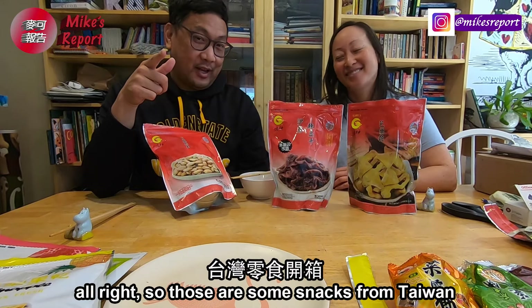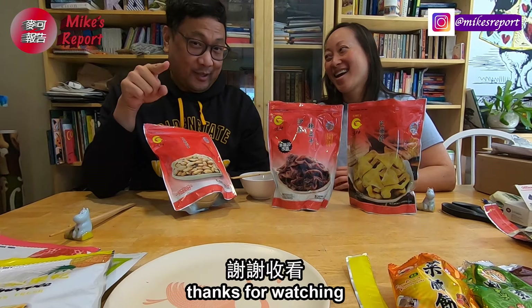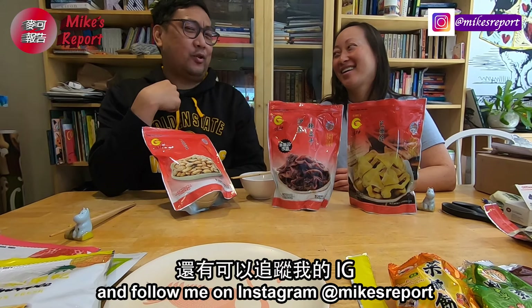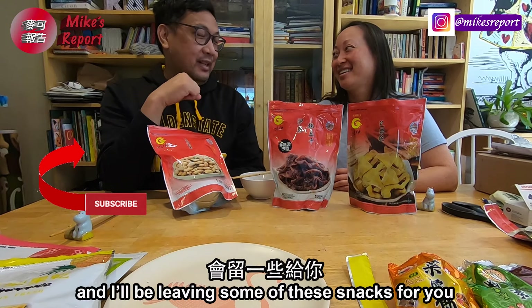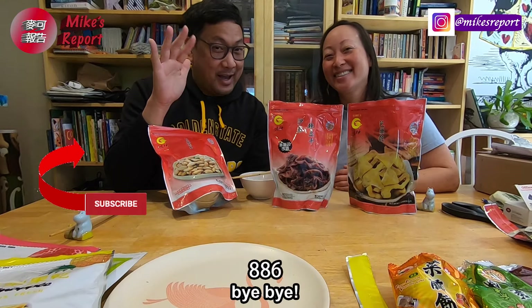Those are some snacks from Taiwan and our ratings. Thank you so much. If you like this video, like, share, and subscribe. You can follow my IG. Thanks for joining and I hope you enjoyed it. I'll be leaving some of these snacks for you, so you can still think about it. Happy snacking! Bye-bye!